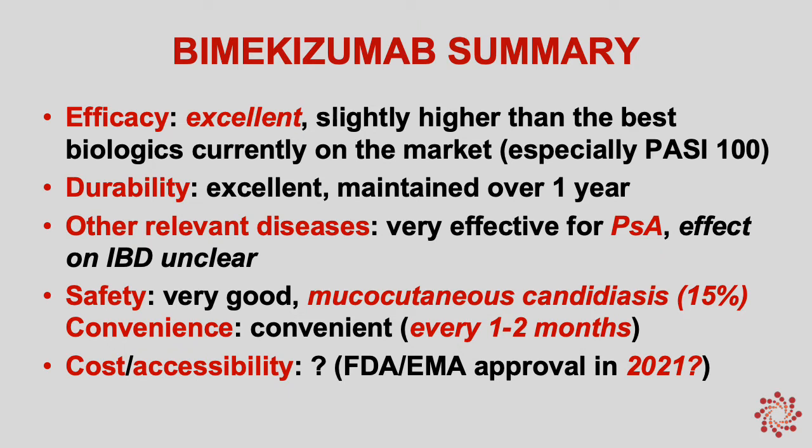Bimikizumab is very convenient, given every one to two months, similar to other IL-17 blockers. However, the every-two-month dosing could be a novel feature for this particular drug compared to IL-17A alone blockers.